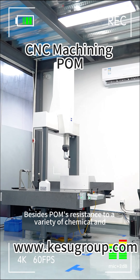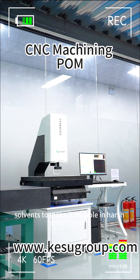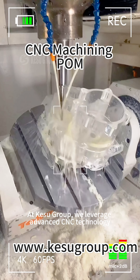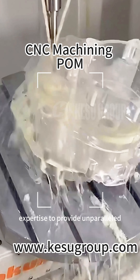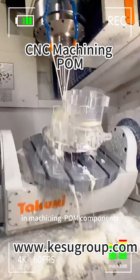POM's resistance to a variety of chemicals and solvents makes it durable in harsh environments, ensuring reliability and longevity. CoSchool leverages advanced CNC technology and extensive expertise to provide unparalleled accuracy and quality in machining POM components.